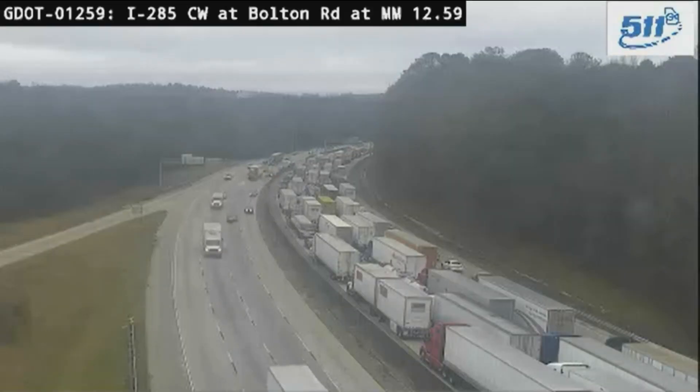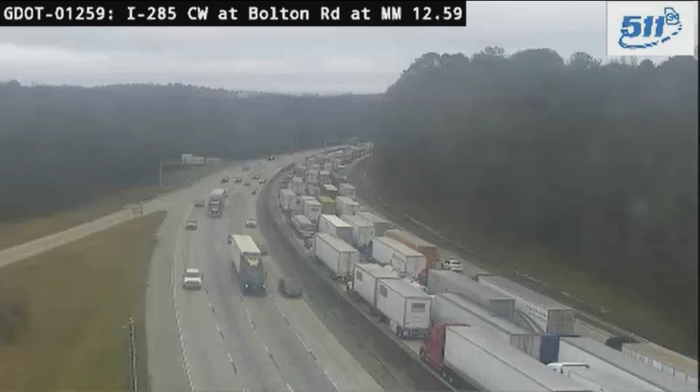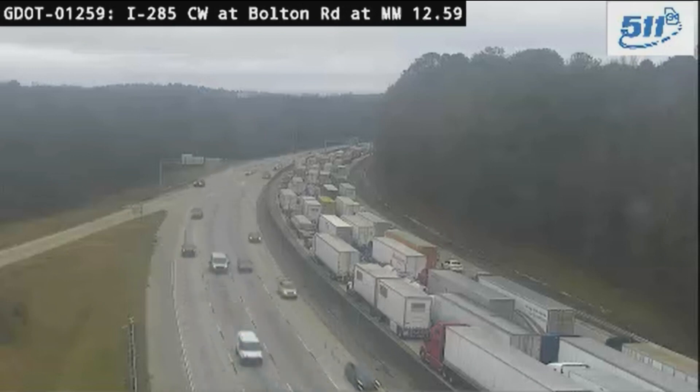All right, a red alert continuing this morning on Atlanta's Westside. This has just been a traffic nightmare. The lanes on 285 Westbound are reopened, but you can't even tell because it is still at a standstill.